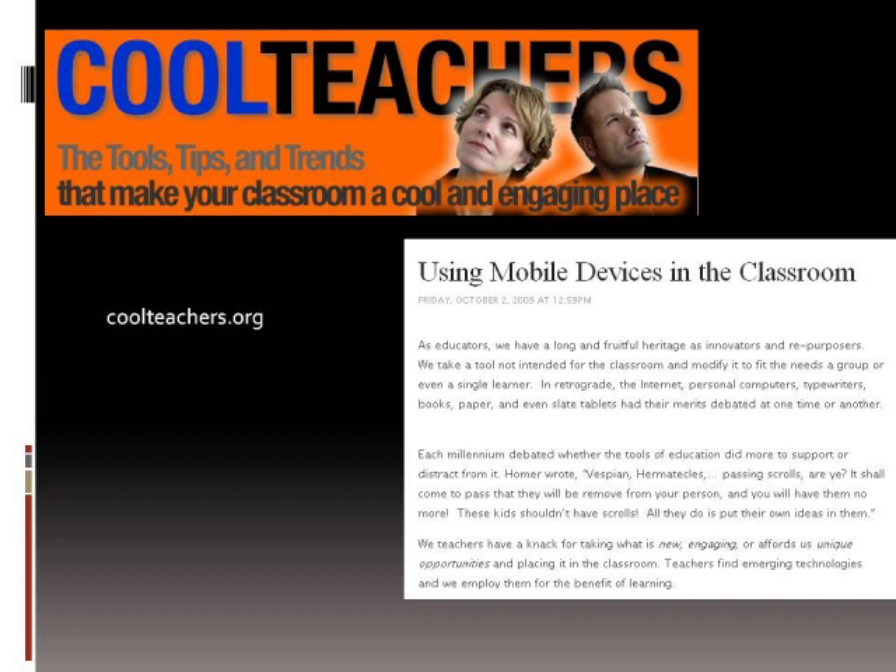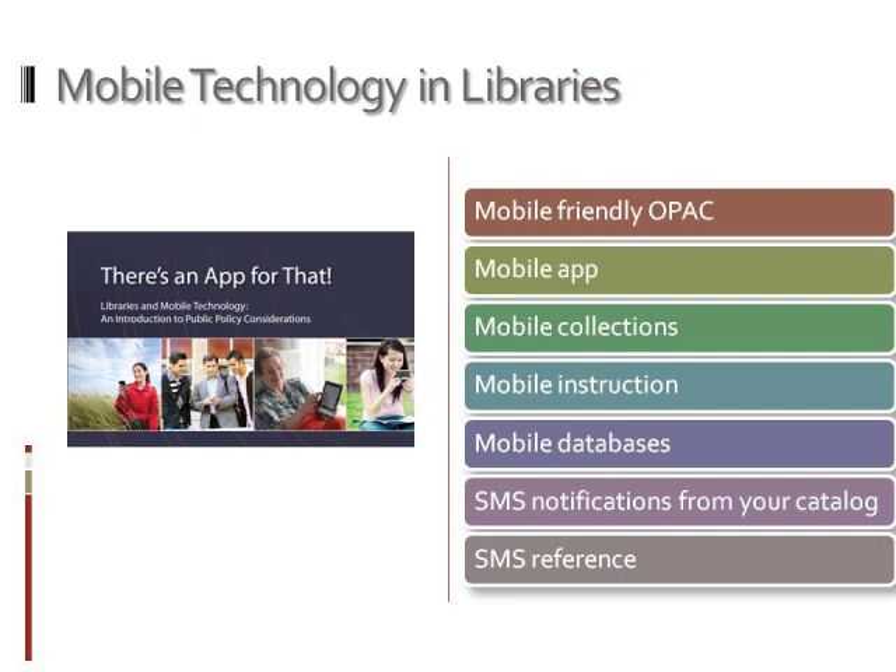There are also a lot of different ways to use mobile technology. For example, making a mobile-friendly OPAC, having a mobile app about finding resources, or putting your unique collections in a mobile-friendly app. You can do mobile instruction. There are mobile databases — PubMed has an entire mobile database that you can use and search just from your smartphone. There are also SMS notifications that you can get from a catalog, and SMS reference.